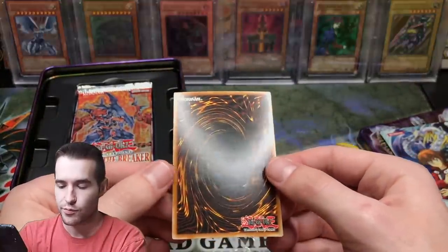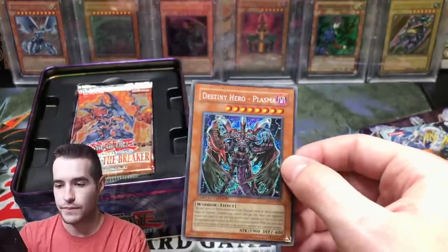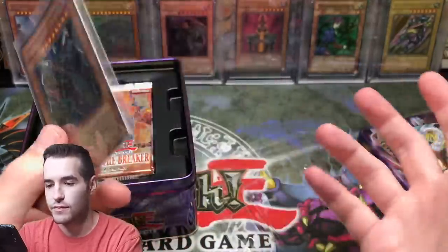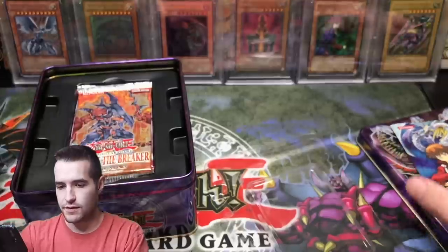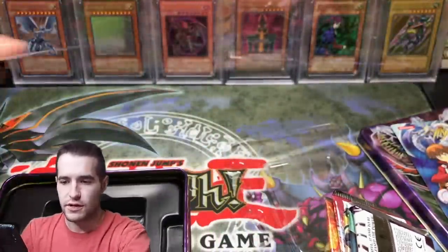Destiny Hero Plasma - he's looking pretty good, might have a little dimple there but overall pretty nice condition. Secret rare, I think this guy is actually worth like 15 bucks or something, which is actually pretty good for a random promo. Let's put this back and get our five packs out, reassemble the tin.